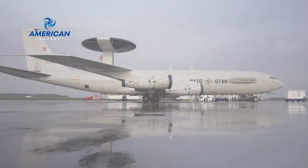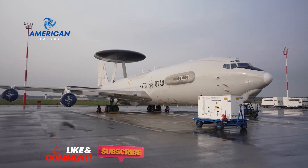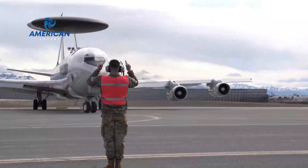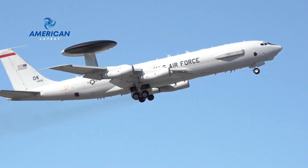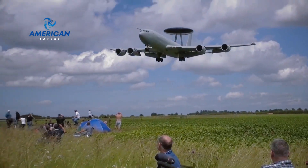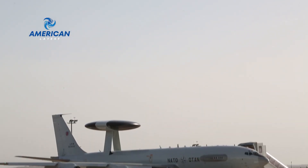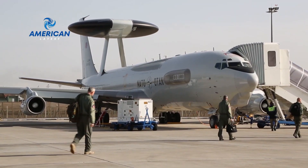Hello everyone, and welcome back to the American Latest Channel. How advanced is the E-3 Century radar? This aircraft, dubbed as the eye in the sky, is one of the most advanced technologies in the military. Let's take a deeper dive into the radar technology that makes the E-3 Century so remarkable.